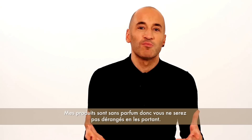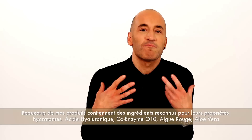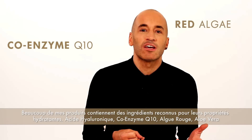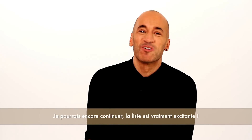They're fragrance free, so you can put them on and just go straight out. A lot of my products contain really amazing ingredients that hydrate and moisturize the skin, like Hyaluronic Acid, Q10, Red Algae, Aloe Vera. I could go on — the list just excites me even talking about it.